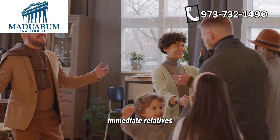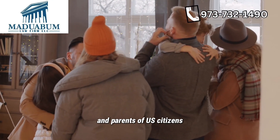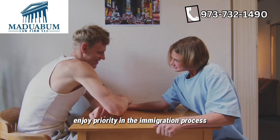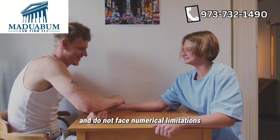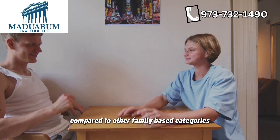Immediate relatives. This category includes spouses, unmarried children under 21 years of age, and parents of U.S. citizens. Immediate relatives enjoy priority in the immigration process and do not face numerical limitations, making the process relatively quicker compared to other family-based categories.